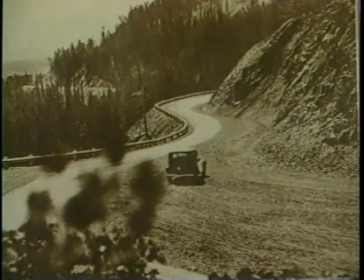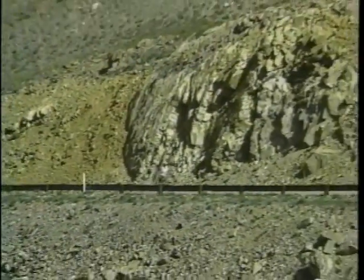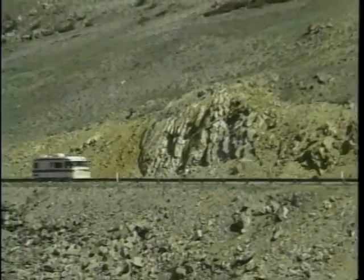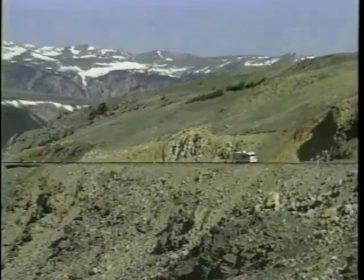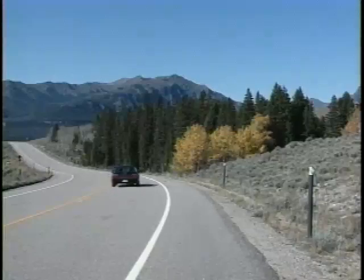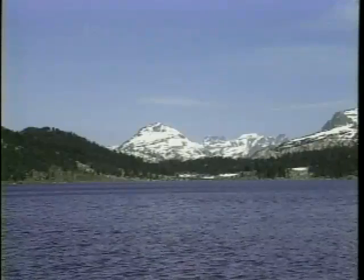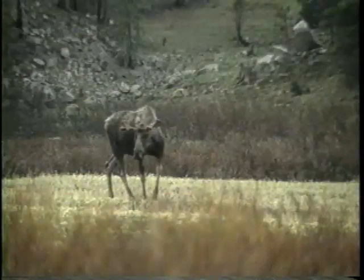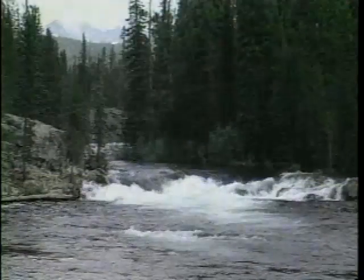Today, the Beartooth Highway is one of the premier drives in North America. Let's travel the highway together. We'll get a taste of the rich history of explorers, trappers, and miners who once traveled this mountainous passage, feel the forces of nature that carved the tremendous landscape, and have a chance to spy on some of our nation's most precious wildlife. It'll be a journey you won't forget soon.